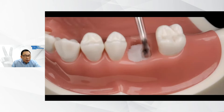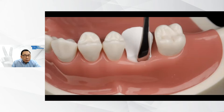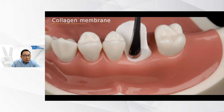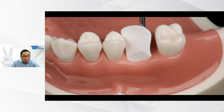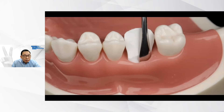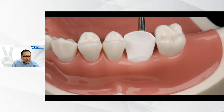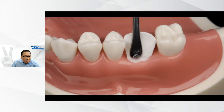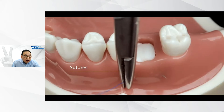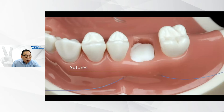We then slip in the collagen membrane — BioGuide — and use a crisscross suture to finish off the ridge preservation procedure.